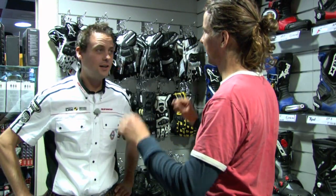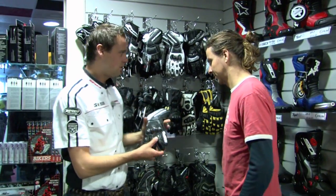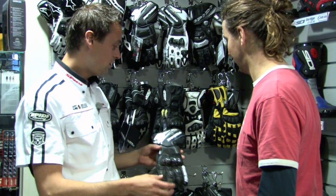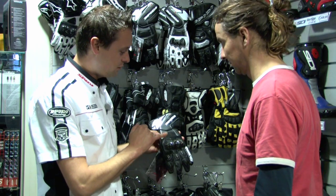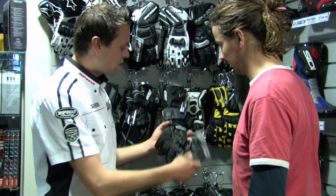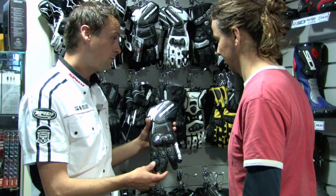Geldt dat ook voor je handen? Ja, inderdaad. Zonder handschoenen bevries je je handen eraf, en bij een valpartij schaaf je ze eraf. Dus dat wil je ook niet hebben. Handschoenen met protectie op de juiste plaatsen, zoals je hier kan zien. Hoge handschoen, lekker van leer gemaakt en super grip. Handschoenen zijn ontzettend belangrijk tijdens het motorrijden.